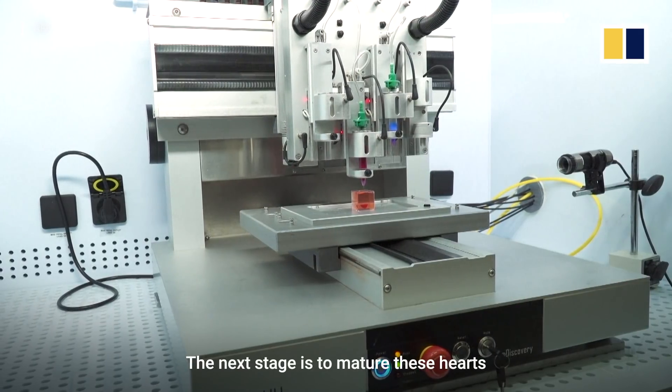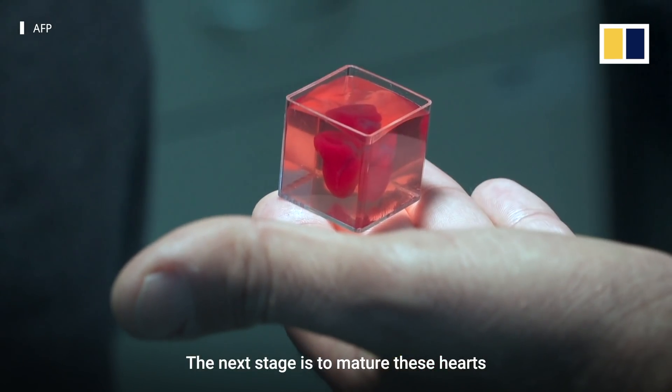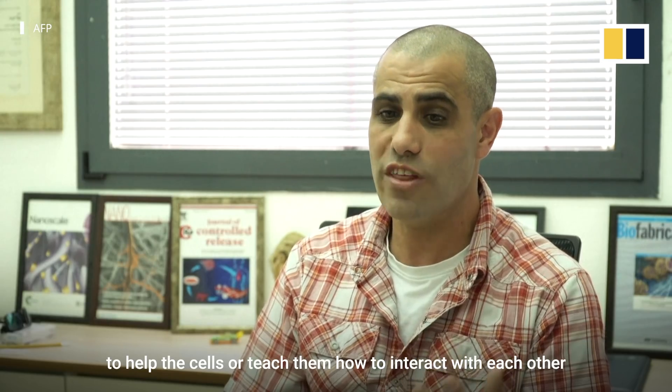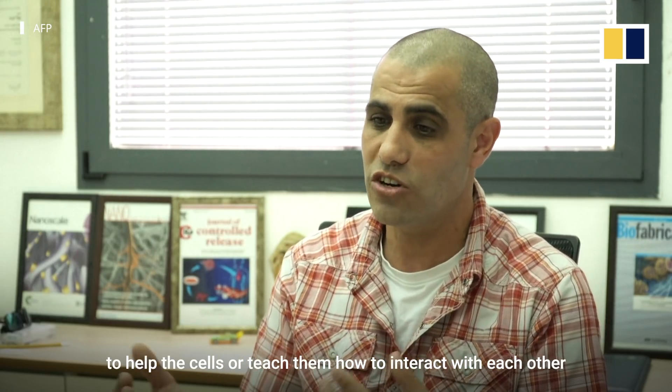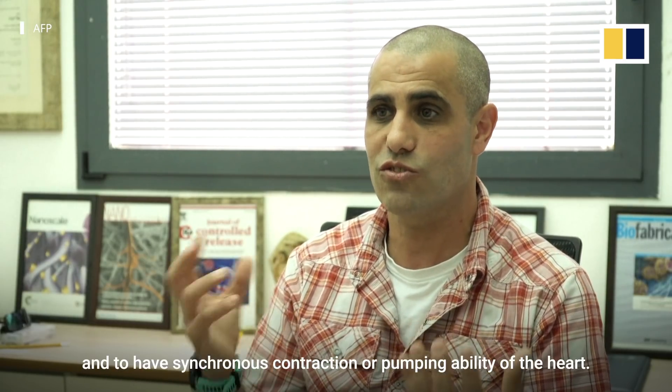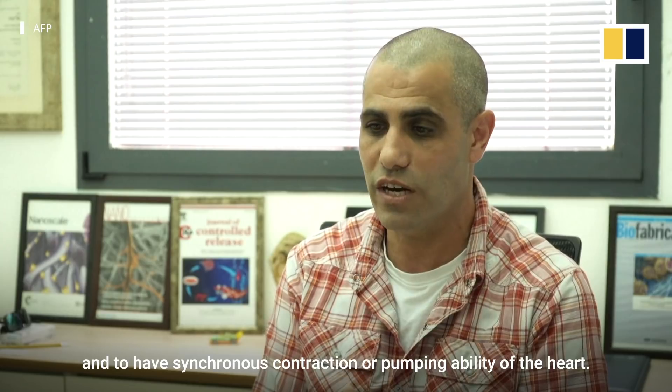The next stage is to mature these hearts in the lab for at least a month, to help the cells — or teach them — how to interact with each other, how to provide electrical signals, and to have a synchronous contraction or pumping ability of the heart.